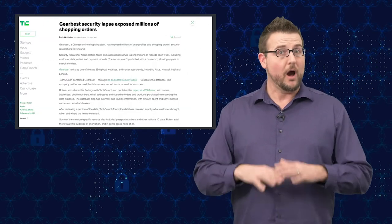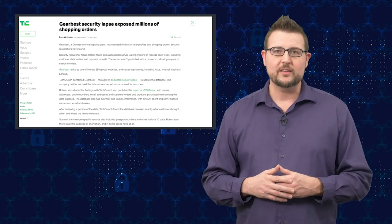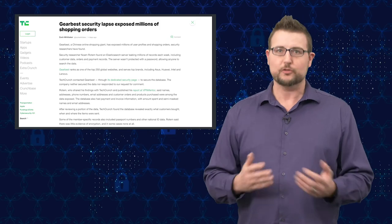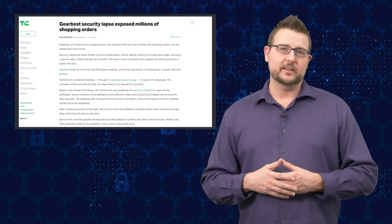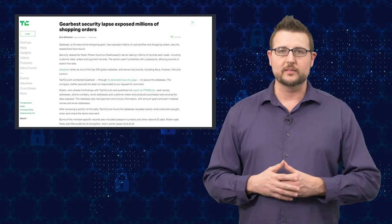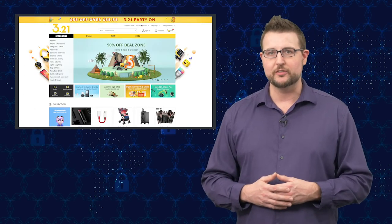Obviously GearBest doesn't have very good security practices, and the researcher that found this — along with some other media organizations — have tried to contact GearBest, but they still haven't responded to this data leak and haven't fixed the issue yet. Hopefully in the next few days they'll respond and take some sort of action. Just a warning: if you're a GearBest user, change your password immediately and make sure you're not using it anywhere else.